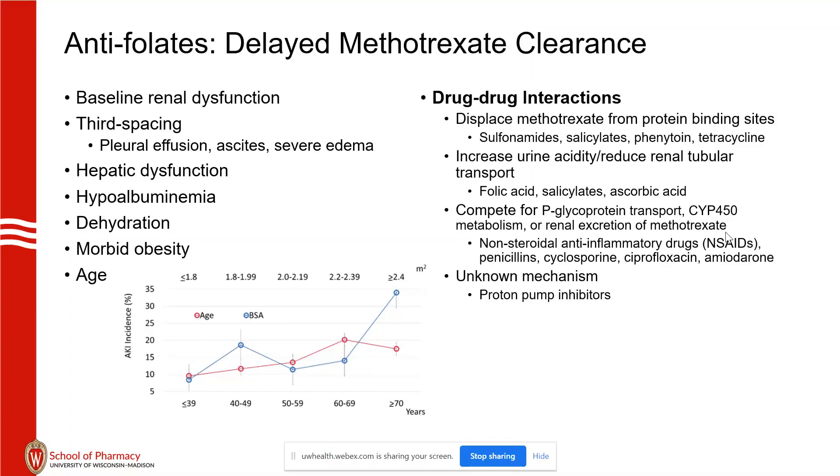For the morbidly obese — we had 12 patients in this category that received multiple doses, 36 doses total. If your BSA is greater than or equal to 2.4, the incidence of AKI is shown to be 35%. This is in adults, but there is also a published paper in pediatric patients showing the same correlation — that obesity in kids leads to higher incidence of AKI.